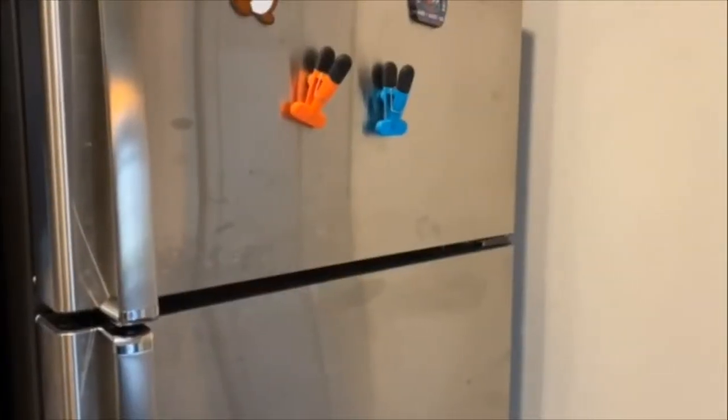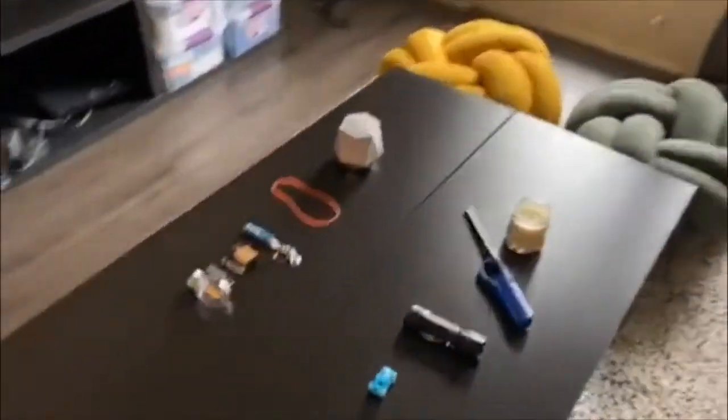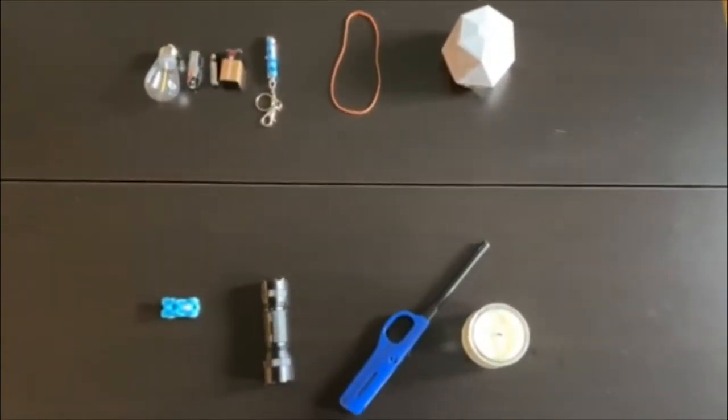Now let's move over to my coffee table where I pulled some forms of energy from around my apartment to show you guys that energy is everywhere. Energy cannot be created or destroyed, but it can transform or change from one form to another.